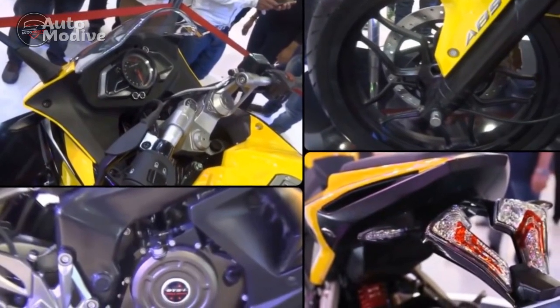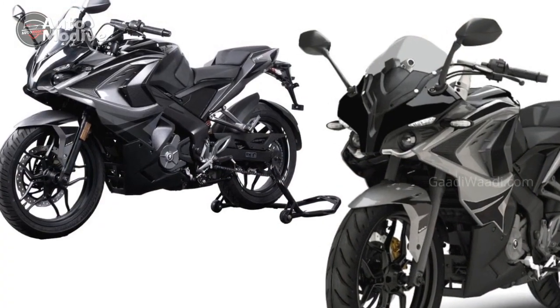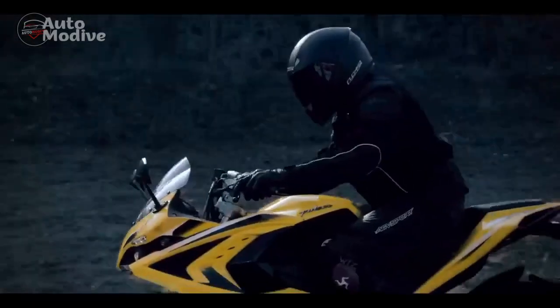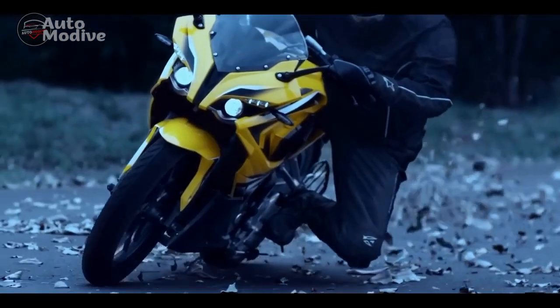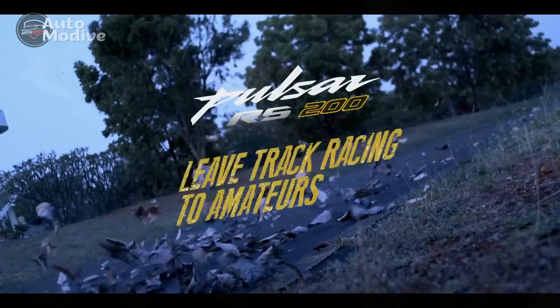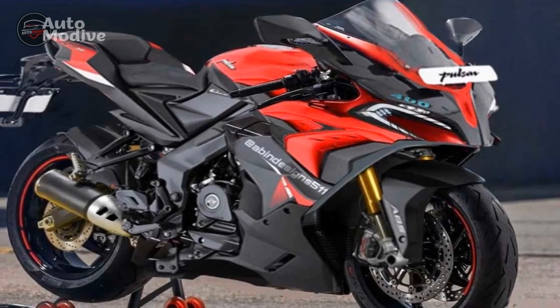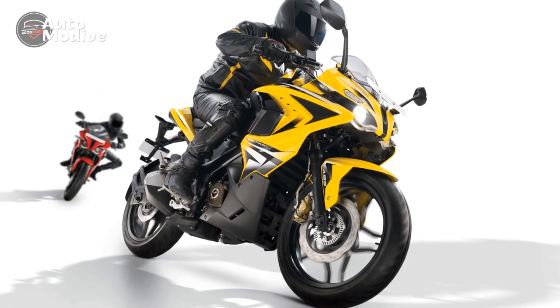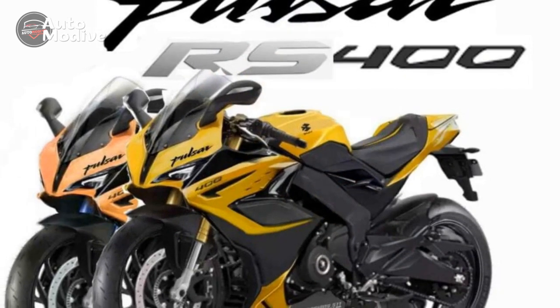6. Versatility: The Bajaj Pulsar RS400 strikes a balance between being a capable commuter and a thrilling sport bike. Its comfortable ergonomics and well-padded seats make it suitable for longer rides as well as daily commutes. Cons — 1. Price Point: High-performance motorcycles often come with a premium price tag, and the Bajaj Pulsar RS400 might fall into a relatively higher price range compared to other models in the Pulsar series. 2. Fuel Efficiency: While power and performance are strong points, high-performance engines often consume more fuel. Riders looking for exceptional fuel efficiency might need to compromise in this aspect.